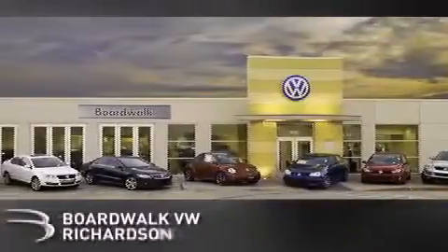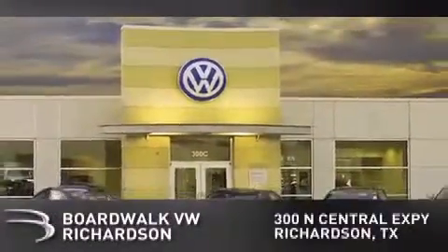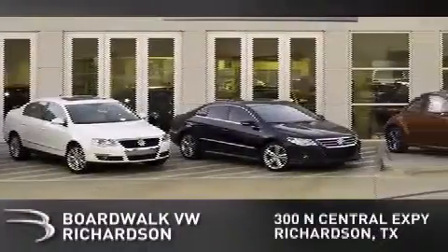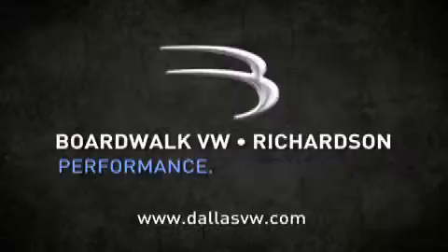Boardwalk Volkswagen Richardson is conveniently located at 300 North Central Expressway in Richardson. Come experience the Boardwalk difference today — when you think Boardwalk, think performance. It's what we do.